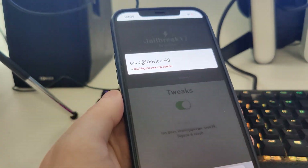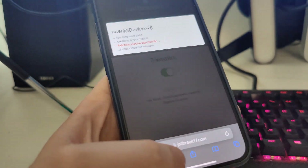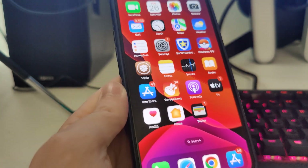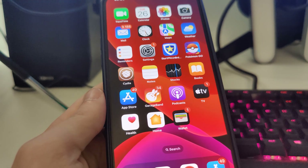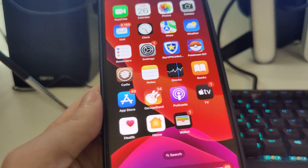Now it's fetching the Electra app bundle and creating the Cydia exploit. As you can see, I have it here — it will give us access to a bunch of new apps which are not available on the App Store.